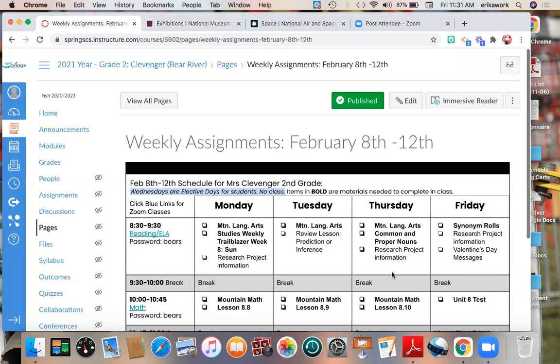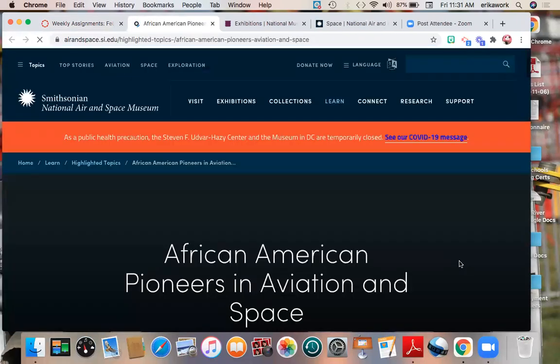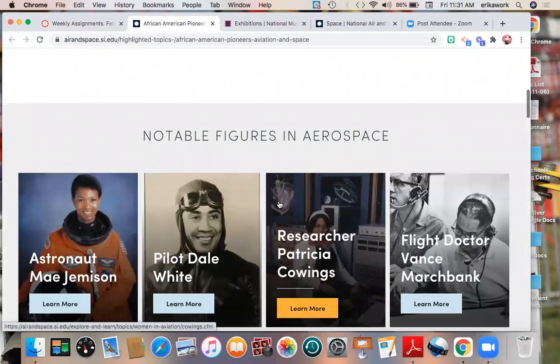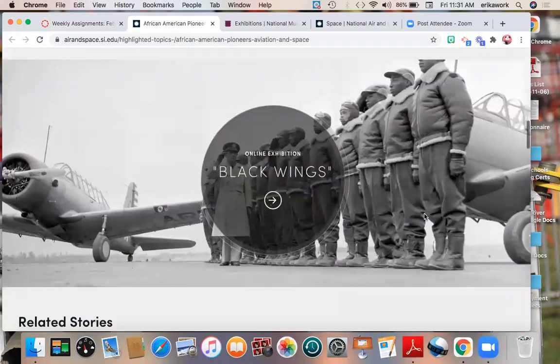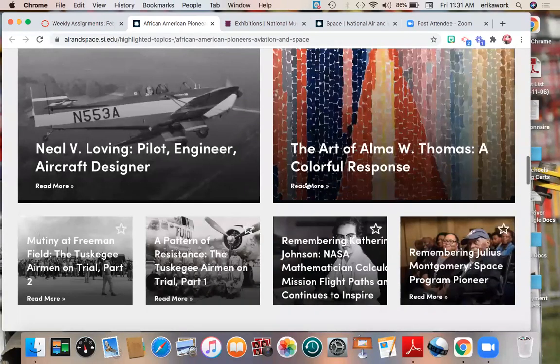If you wanted to combine your study of space with Black History Month, I do have a link here for African American Pioneers in Aviation and Space. If you click this link, it takes you to the Smithsonian Air and Space Museum's special exhibit about African American pioneers — Black Americans who did something space-related. There's our astronaut Dr. Mae Jemison, and different researchers and people who have done things space-related. So if you wanted to combine your projects, this is something you could check out.